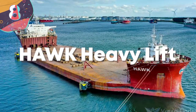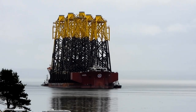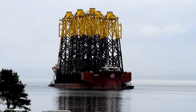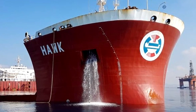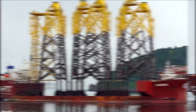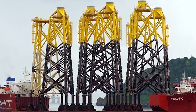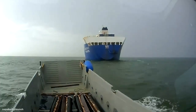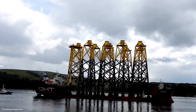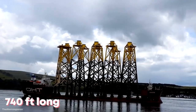Number 8: Hawk Heavy Lift. This one is named after one of the biggest predators in the sky — the Hawk. The Hawk Heavy Lift goes back a bit, having been built in Croatia in 1989 for the Norwegian fleet. She's big enough to accommodate her large platform that typically carries giant parts for offshore facilities, sometimes even the facilities themselves. The Hawk Heavy Lift is a whopping 740 feet long.